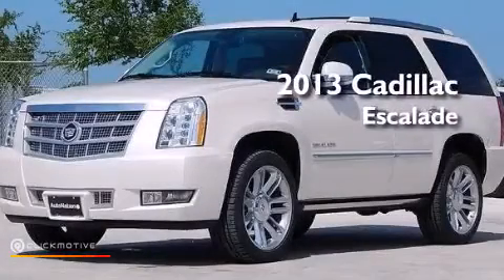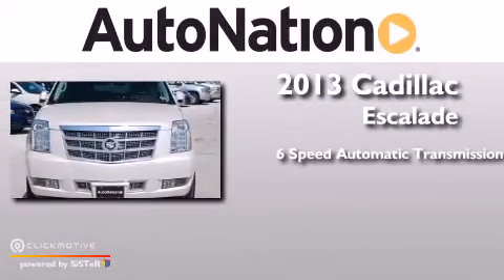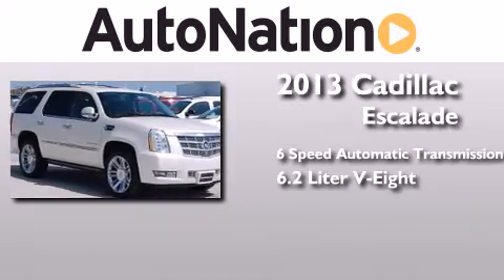This is a brand new 2013 Cadillac Escalade. This SUV has a 6-speed automatic transmission and a 6.2-liter V8.